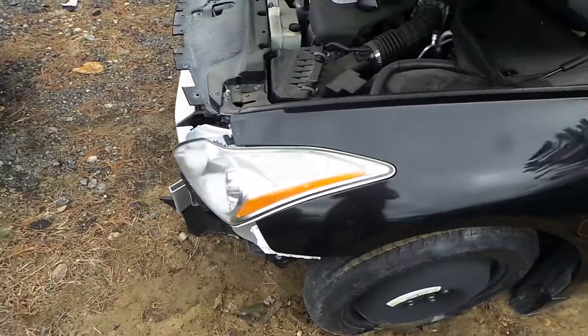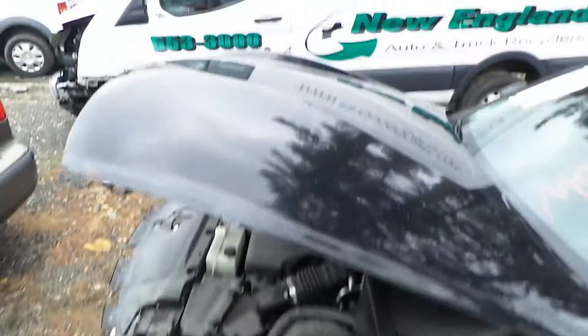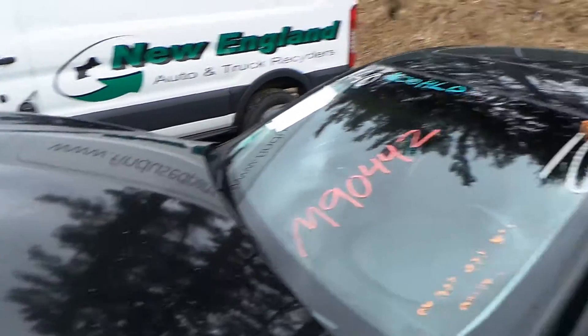We've got a good left front headlamp assembly, as well as an insurance quality left front fender. The hood has been repainted, it's showing one small ping on it — perfect for a retail customer.